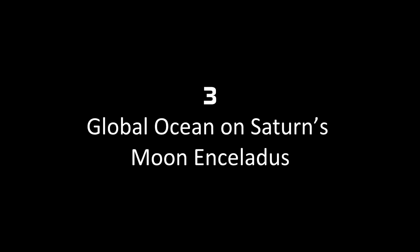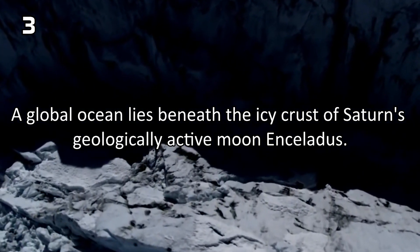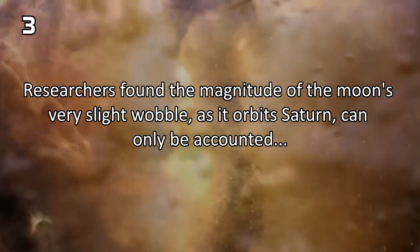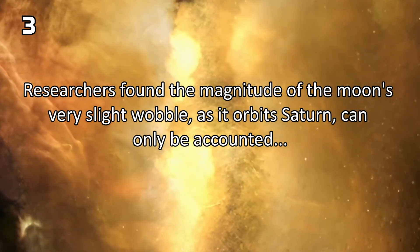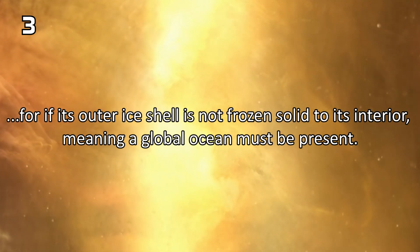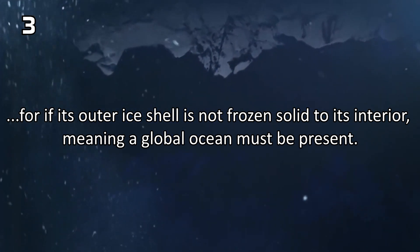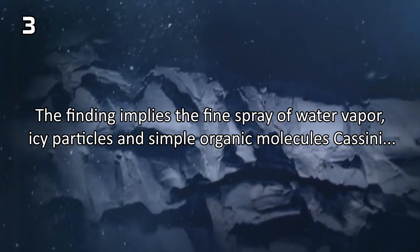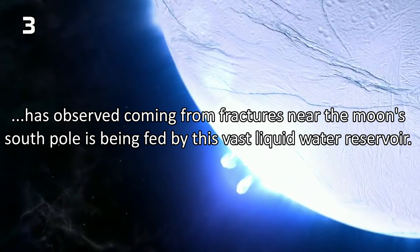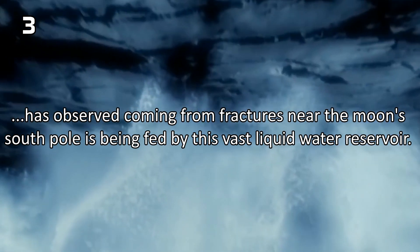Number 3: Global Ocean on Saturn's Moon Enceladus. A global ocean lies beneath the icy crust of Saturn's geologically active moon Enceladus. Researchers found the magnitude of the moon's very slight wobble, as it orbits Saturn, can only be accounted for if its outer ice shell is not frozen solid to its interior, meaning a global ocean must be present. The finding implies the fine spray of water vapor, icy particles and simple organic molecules Cassini has observed coming from fractures near the moon's south pole is being fed by this vast liquid water reservoir.